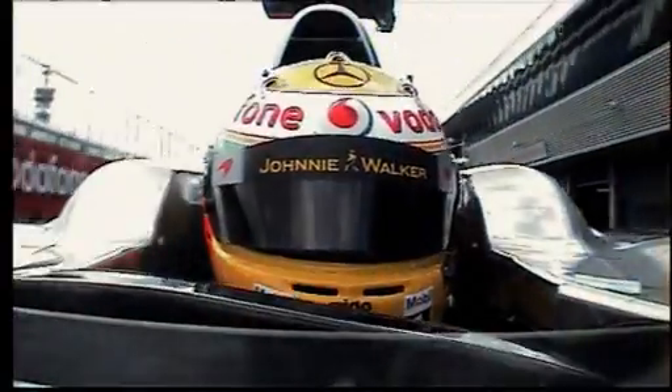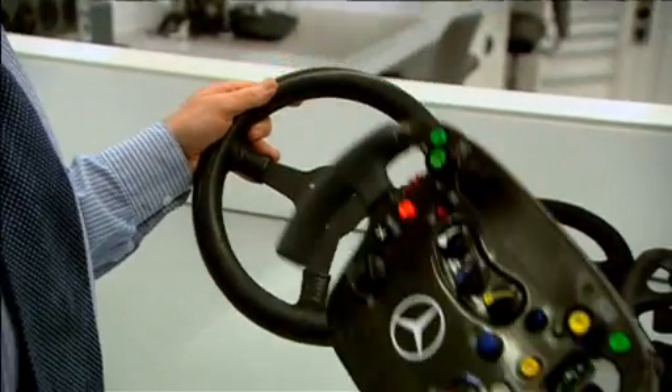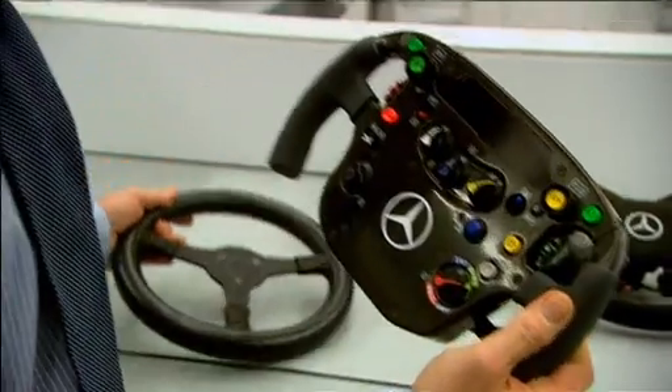The steering wheels reflect the evolution of the car, showing how complex it has become over the years — from something that didn't have any switches on it, to something that now has quite a lot of switches, reflecting the amount of electronics on a racing car.